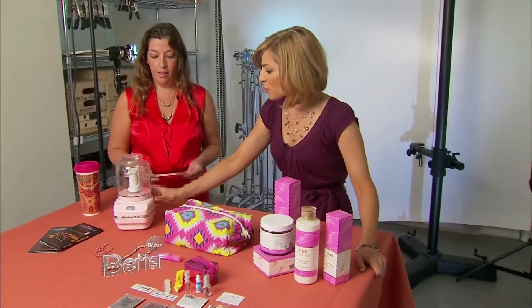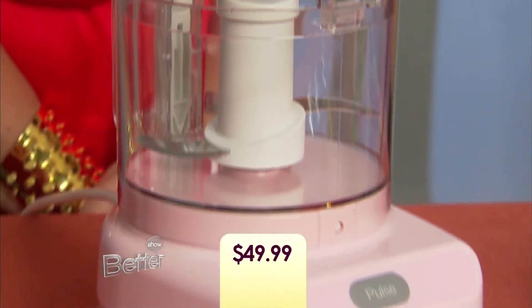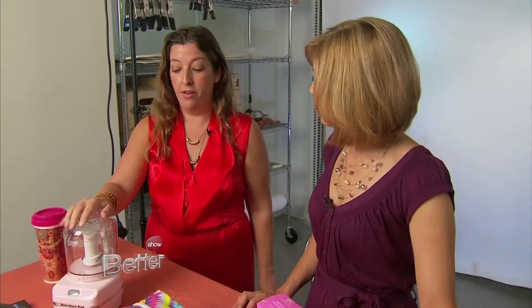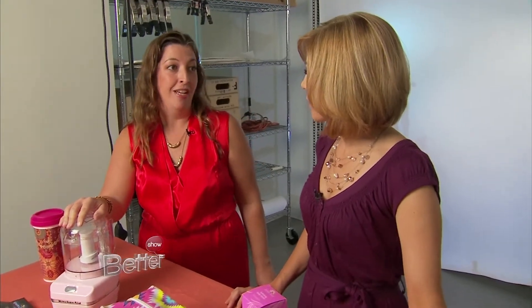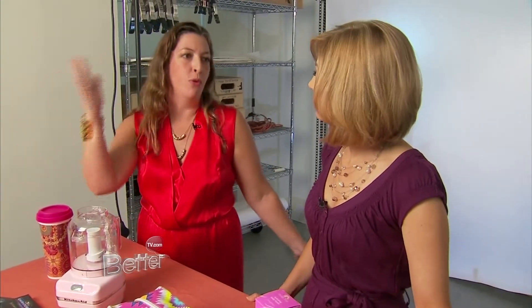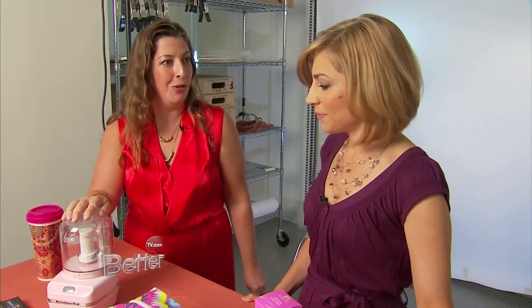The food chopper is adorable and pink — it will make a great gift. It's only $49.99, and this is part of the KitchenAid Cook for the Cure collection. KitchenAid is going to be giving $450,000 to research for Susan G. Komen. There's also a blender and the beautiful KitchenAid mixer, and there are even different shades of pink you can get it in.